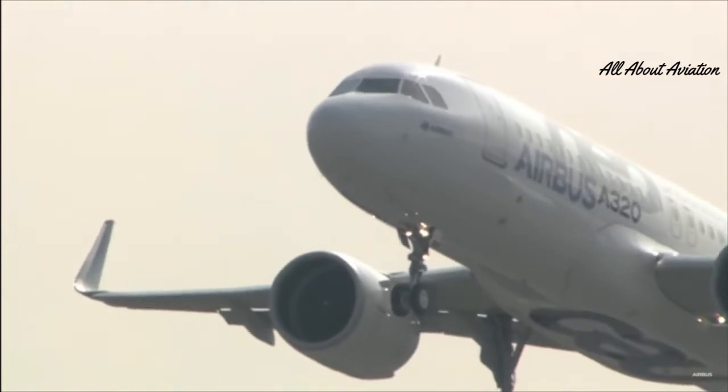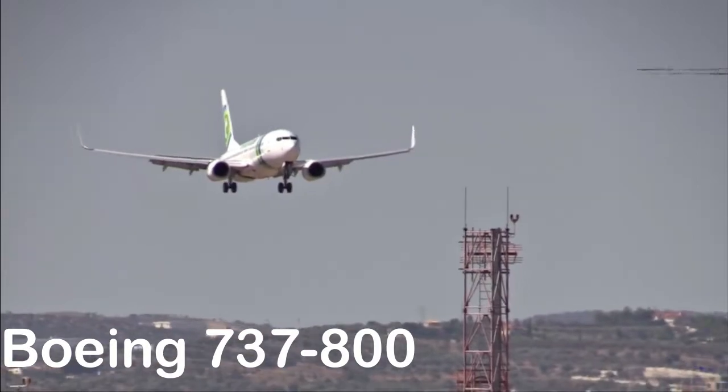Many orders came from all over the world, which decreased Boeing's income. Boeing decided to make a similar aircraft and also to replace the engines of the 737-800.